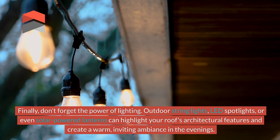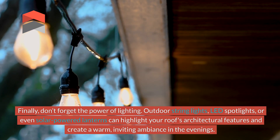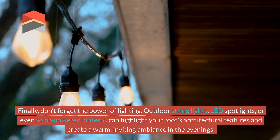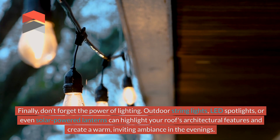Finally, don't forget the power of lighting. Outdoor string lights, LED spotlights, or even solar-powered lanterns can highlight your roof's architectural features and create a warm, inviting ambience in the evenings.